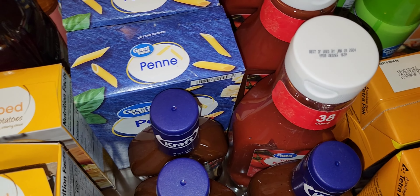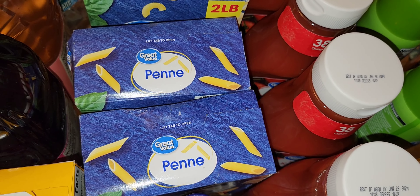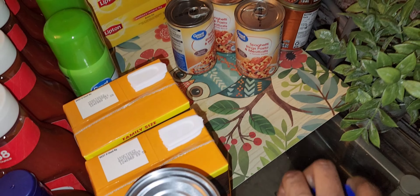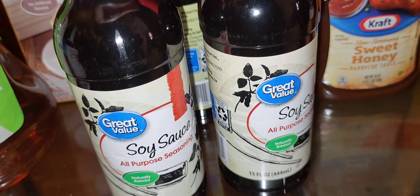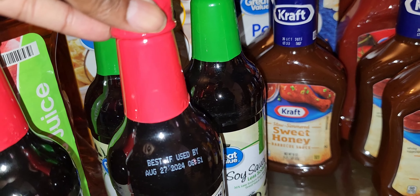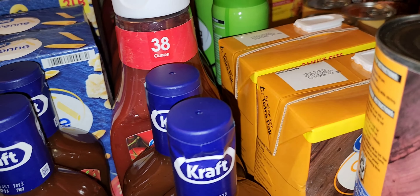Over here we have chicken broth — two cans and two boxes. These are my winter favorites. Then we have scalloped potatoes; I thought this would be something nice to have in the stockpile, and I wanted to check whether the Great Value brand comes in a package or just in a box — it comes already packaged, so I have two boxes of those. Then there's pasta: two boxes of penne and four boxes of elbow. Elbow and spaghetti are the most common pastas to stockpile along with rice.